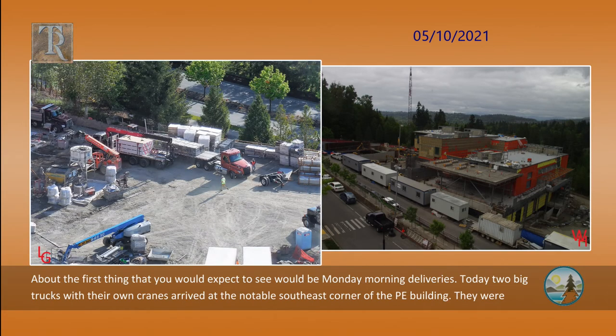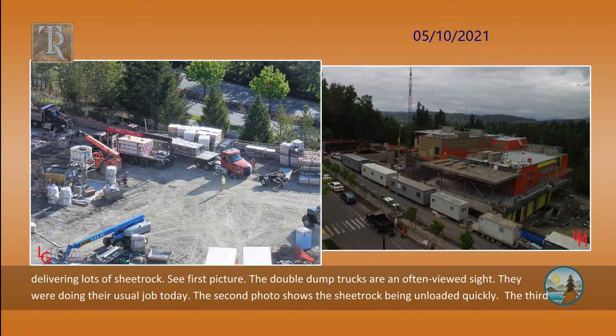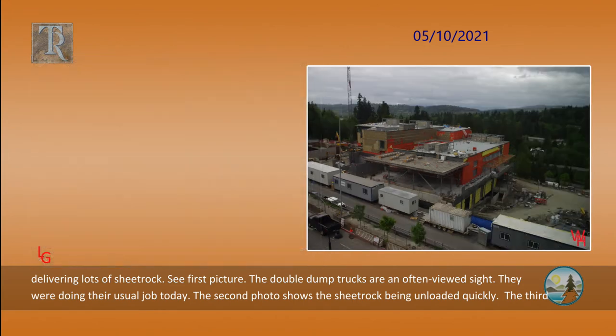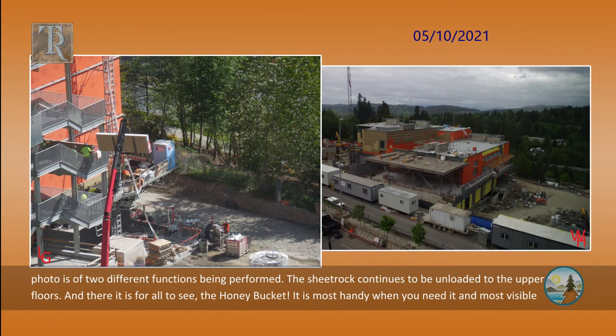About the first thing that you would expect to see would be Monday morning deliveries. Today, two big trucks with their own cranes arrived at the notable southeast corner of the Phys Ed building. They were delivering lots of sheetrock. The double dump trucks are an often viewed sight and were doing their usual job today. The second photo shows the sheetrock being unloaded quickly. The third photo is of two different functions being performed — the sheetrock continues to be unloaded to the upper floors.